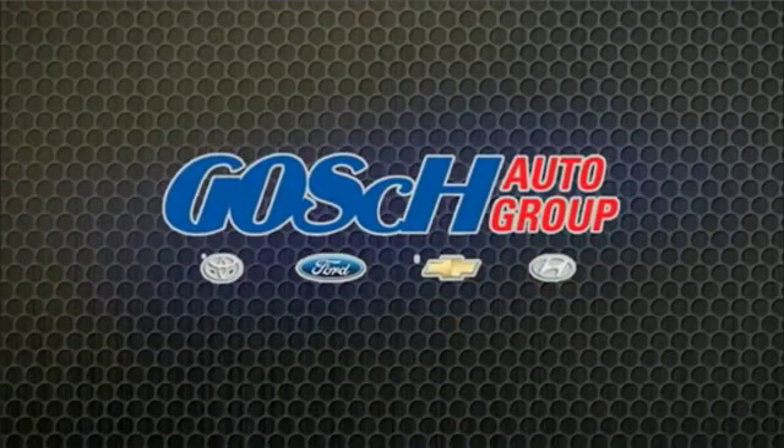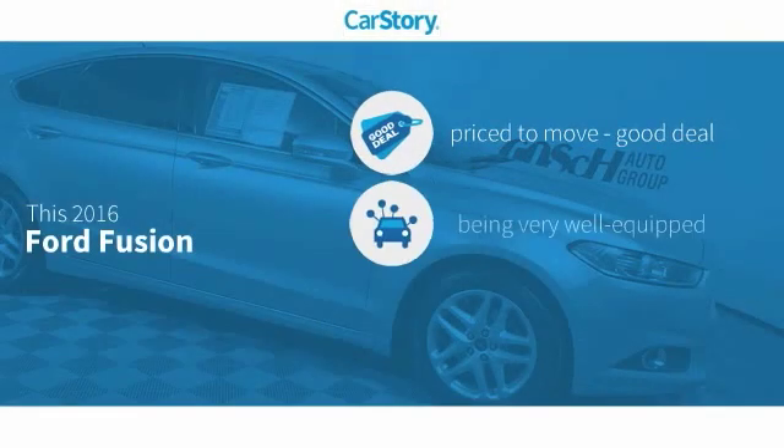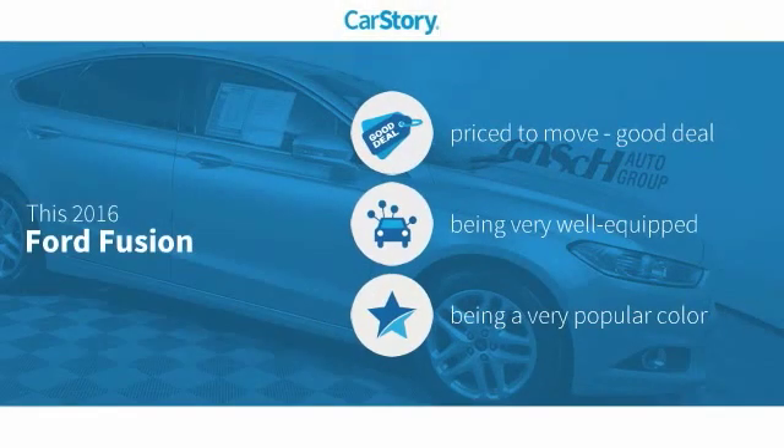Josh Conniger, the easy way. CarStory Research indicates this vehicle as being priced below the average market price.